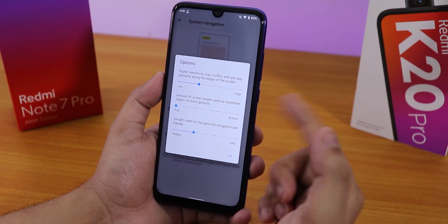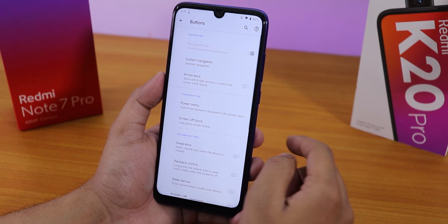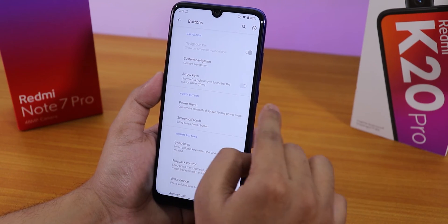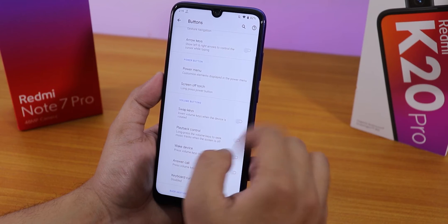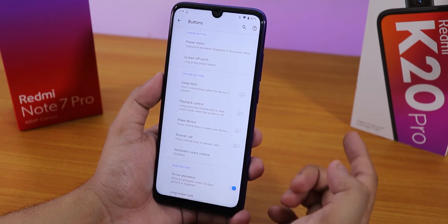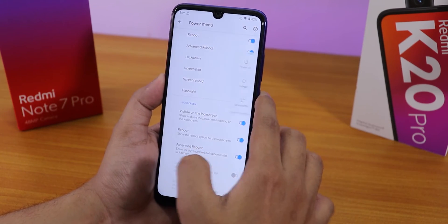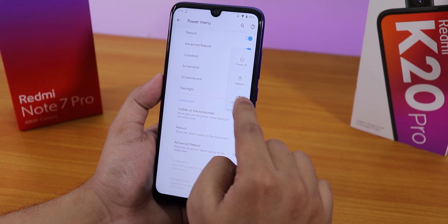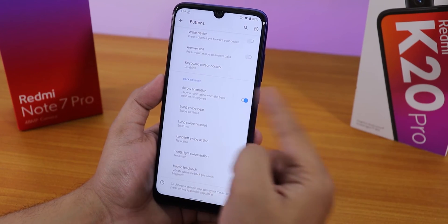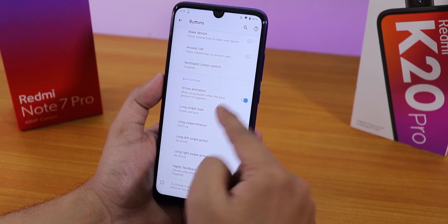In buttons, system navigation gestures work fine including Android 10 gestures. You can use two or three button navigation as well. There's an arrow key for cursor control while typing. Screen-off torch works via long press power button. Advanced reboot option is there and can be enabled on the lock screen too.